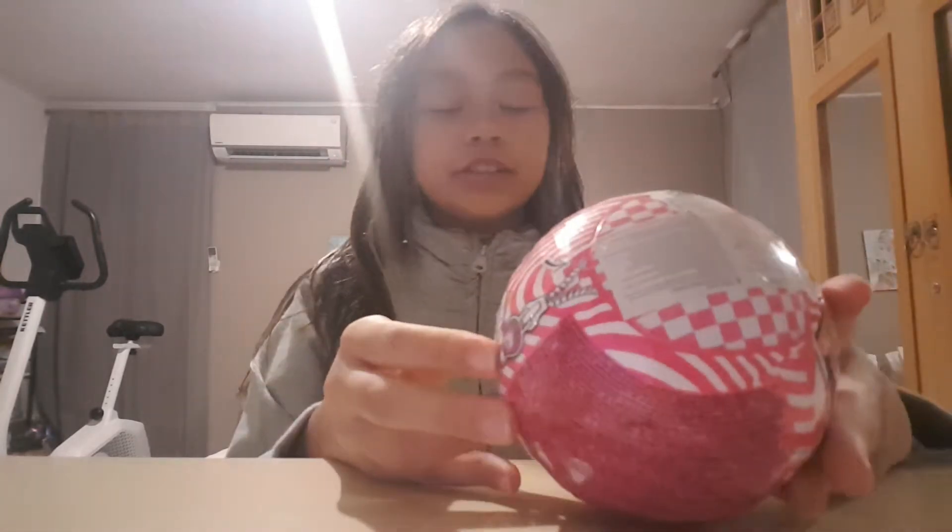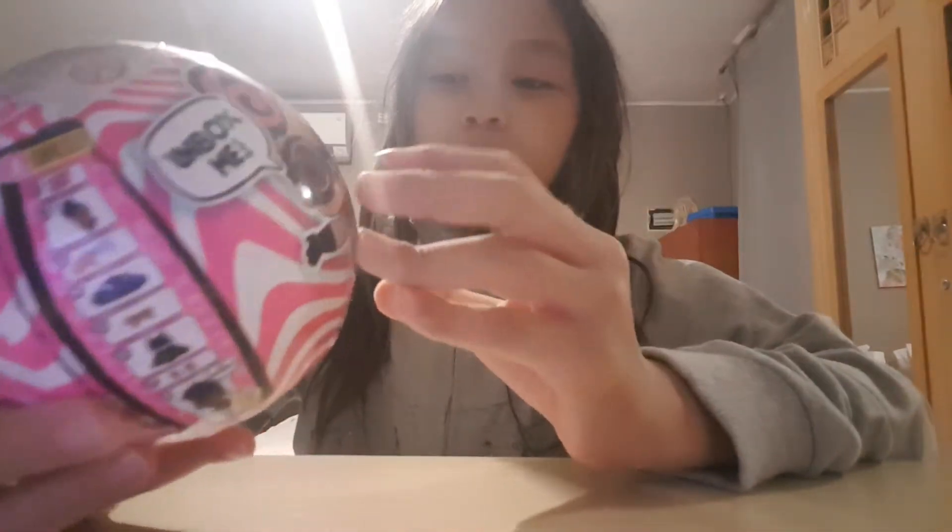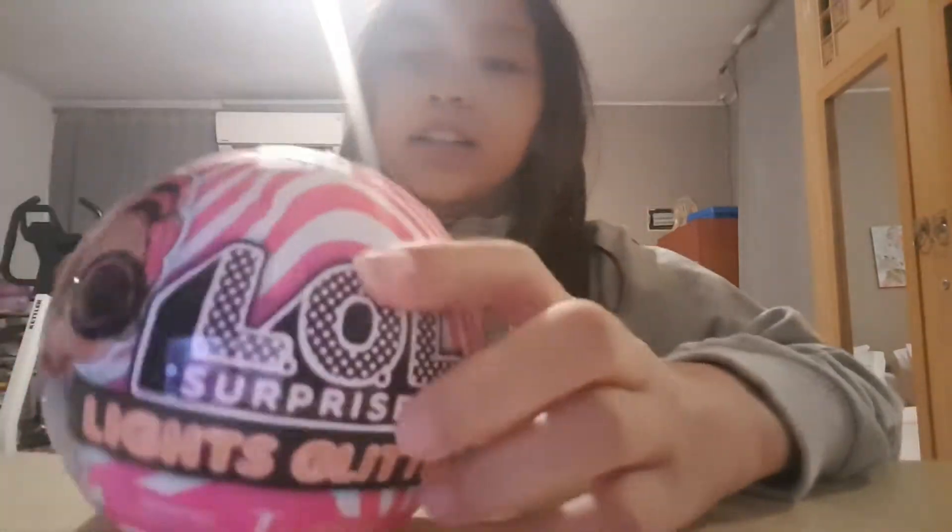Hey guys, welcome back to Kelly's Stories, and today I'm going to be opening another new LOL Surprise. But before we get started, I just want to say I haven't been videoing for a while because I'm just taking a break from videoing, so let's get on. It's called LOL Surprise Lights Glitter.